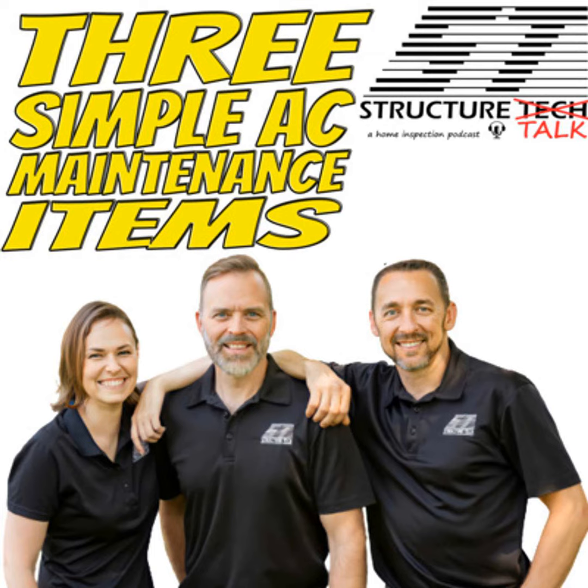Welcome, everyone. You're listening to Structure Talk, a Structure Tech presentation. My name is Bill Ulrich alongside Tessa Murray and Ruben Saltzman. As always, your three-legged stool coming to you from the Northland, talking all things houses, home inspections, and anything else that's rattling around in our brain.